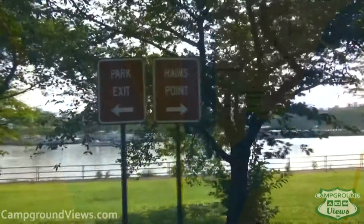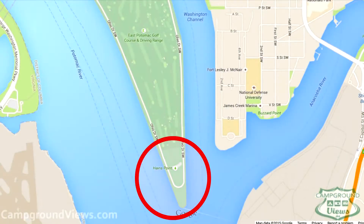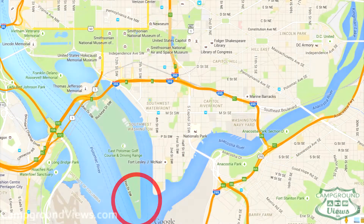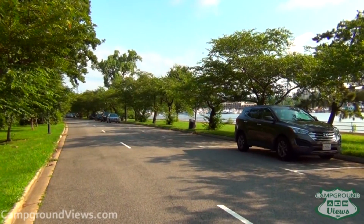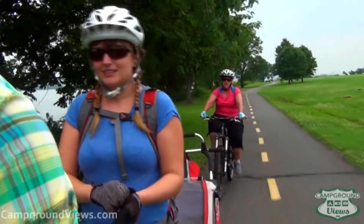Hains Point Park is located on a peninsula just off of where the Jefferson Memorial is. It is literally a half mile from the National Mall, offers free parking for vehicles and small RVs, and you simply hop on your bike.